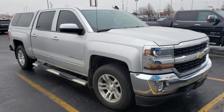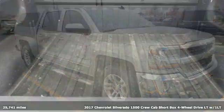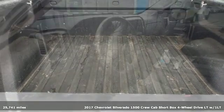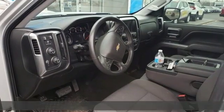Here's a certified 2017 Chevrolet Silverado 1500. When your livelihood depends on whether your truck can handle the load, this is the one to buy. And it comes with all the amenities you need.